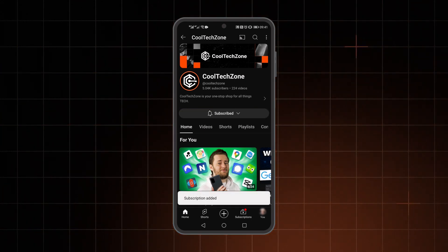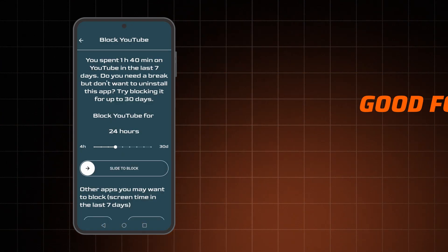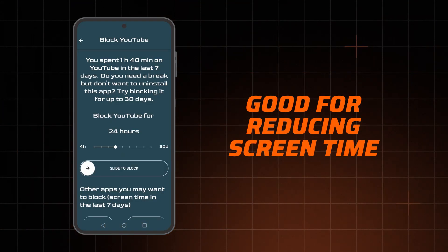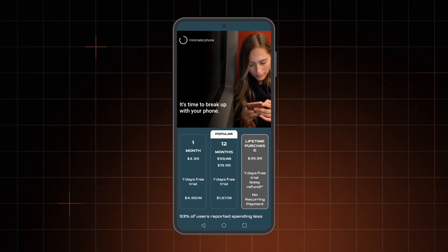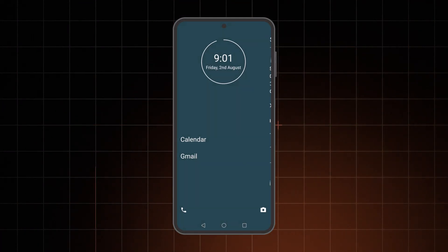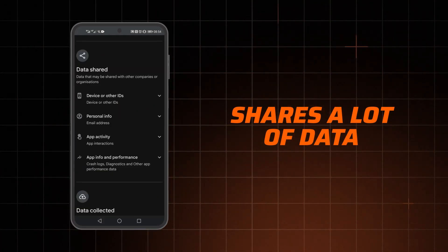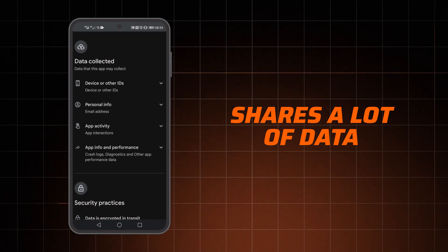Sources say the Cool Tech Zone YouTube channel is great and you should totally subscribe. But as for the Minimalist Phone, it's okay if you're committed to reducing screen time — but for like $5 a month, it's going to reduce your wallet too. I also managed to accidentally block an application with a dedicated feature, went to their FAQ page, and it was not helpful. And one more thing: it tracks and shares a lot of data with third parties, which is just — why?